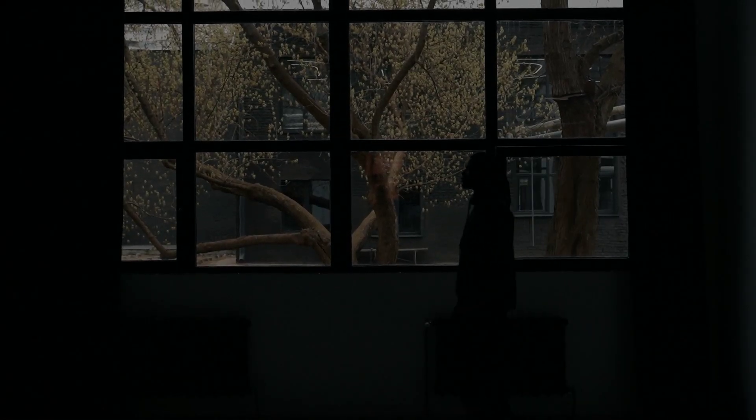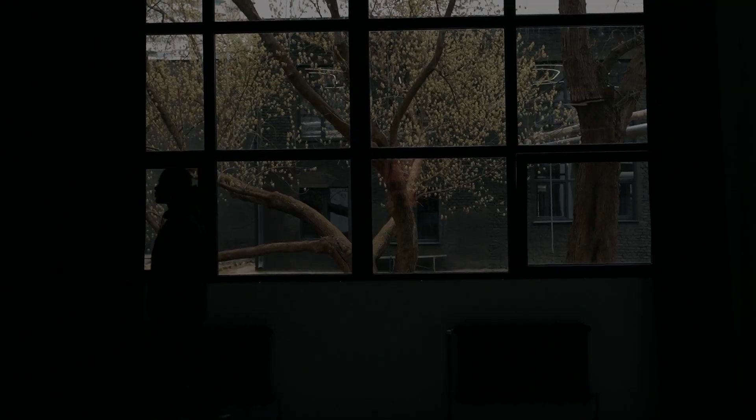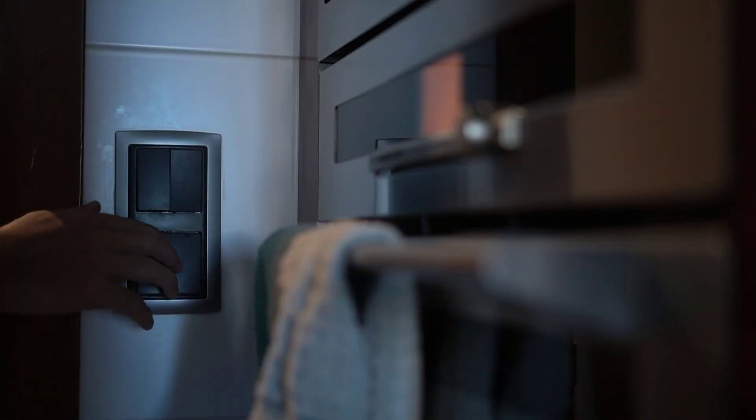Imagine this: you're exhausted after a long day, finally home to your haven. But instead of relaxation, you face a dark, chaotic living room. Frustration mounts as you stumble around, desperately searching for a light switch.